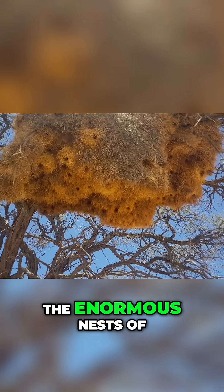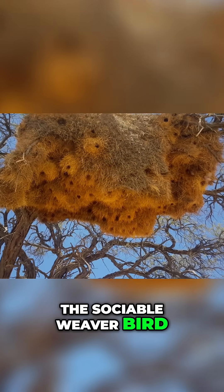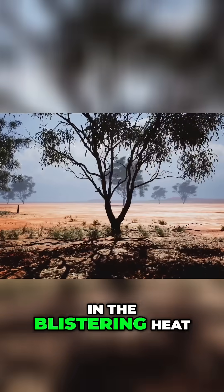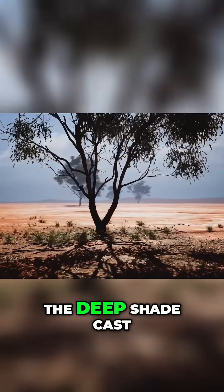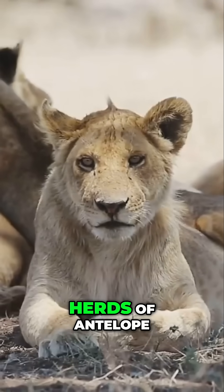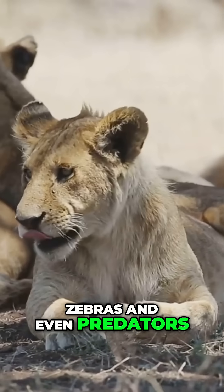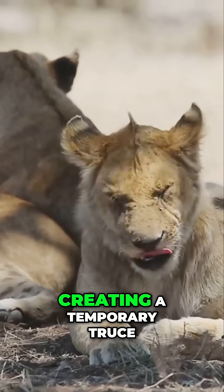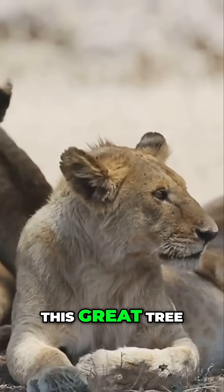The enormous nests of the sociable weaver bird, which can house hundreds of individuals, are often built in these trees. In the blistering heat of midday, the deep shade cast by its wide canopy is a precious commodity. Herds of antelope, zebras and even predators like lions gather beneath its branches to escape the sun, creating a temporary truce in the shade of this great tree.